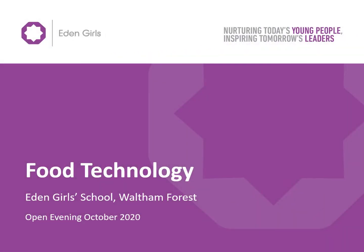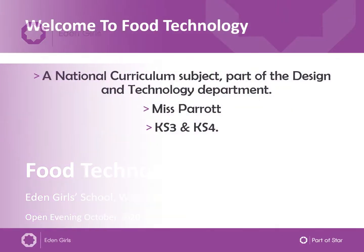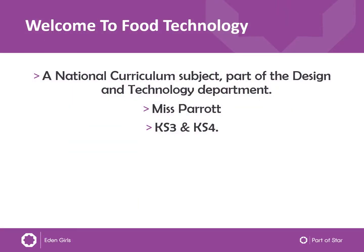Good evening. This is the Food Technology Department presentation at Eden Girls. I am Miss Parrott and I'm the Food Technology teacher at Eden Girls. I also teach textiles.